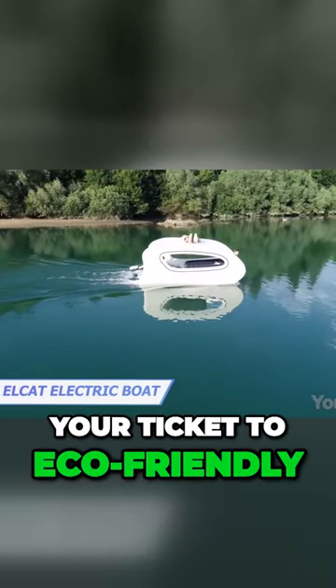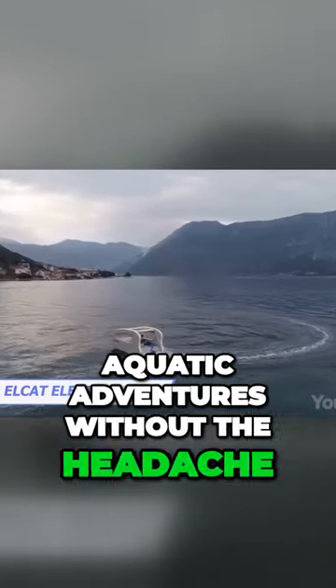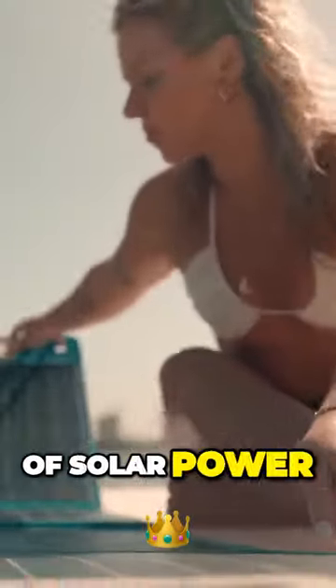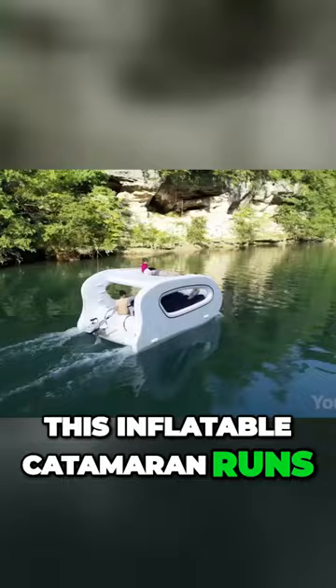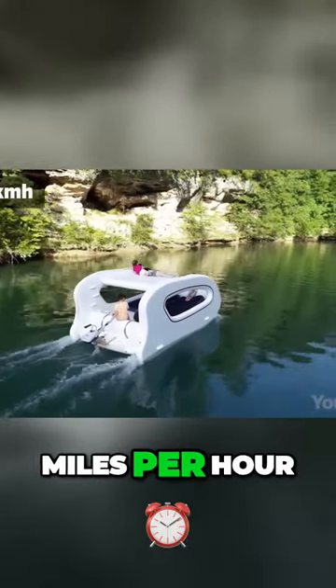This is your ticket to eco-friendly aquatic adventures without the headache of noisy engines and emissions. With 200 watts of solar power and a three horsepower electric motor, this inflatable catamaran runs at speeds of up to seven miles per hour.